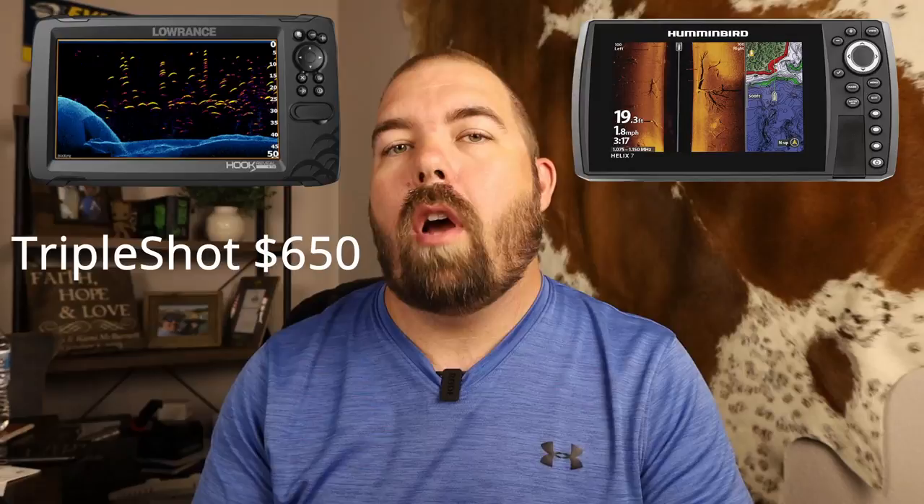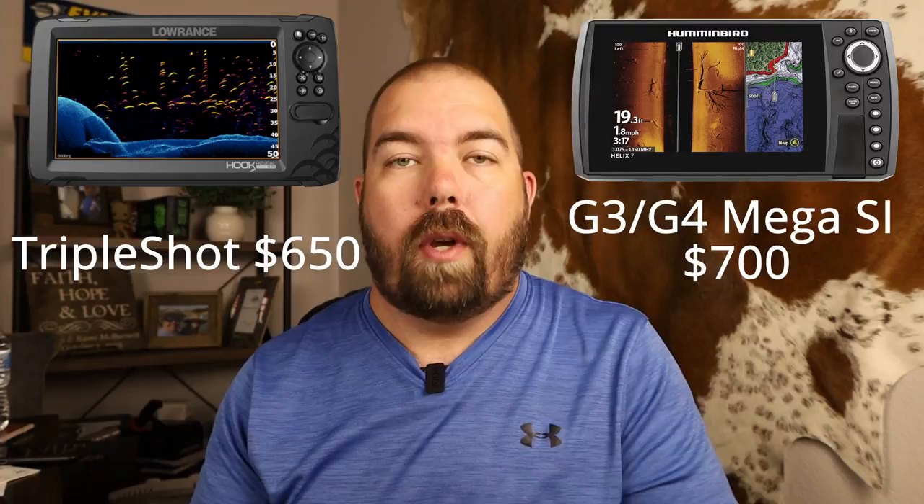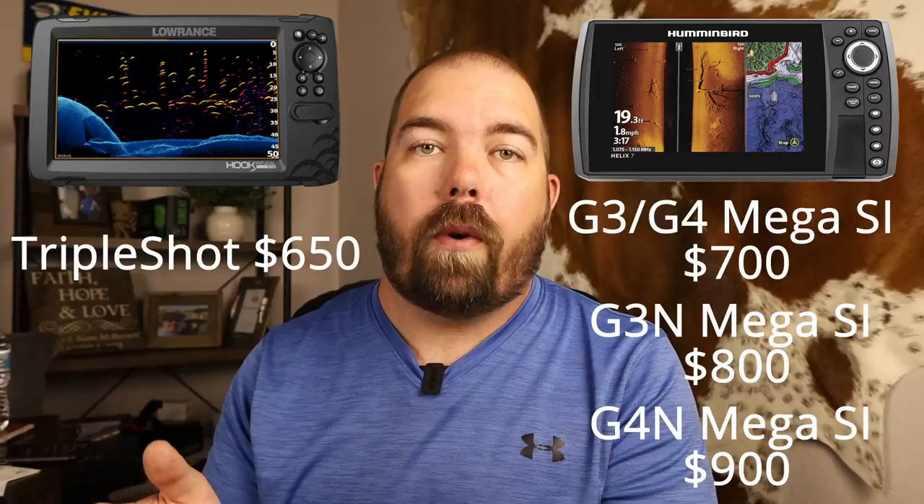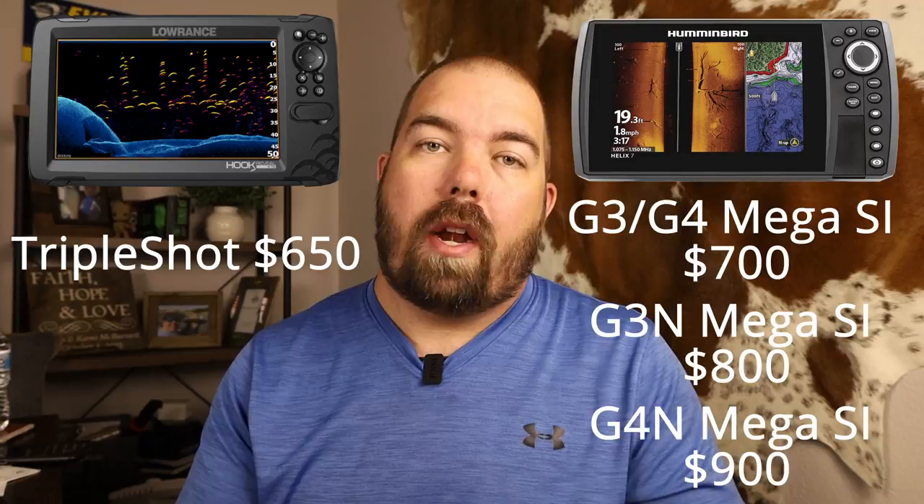The Lowrance Hook Reveal seven-inch triple shot model comes in at $650. The Humminbird Helix seven-inch G3 and G4 — both non-networking models — are both $700. If you want to step up to a networking model, the G3N is $800 and the G4N is $900. So the G4N is considerably more expensive than the Hook Reveal — keep that in mind, because you are buying more fish finder with the G4N.